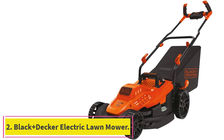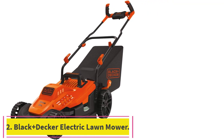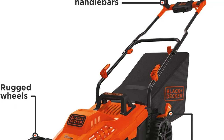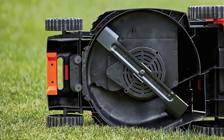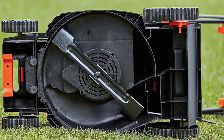Number 2: the Black + Decker Electric Lawn Mower. The Black + Decker 10-Amp Electric Lawn Mower may be the best electric lawn mower in a corded design, offering freedom from both gas engines and batteries that die before you finish mowing. While a cord may be limiting, for those with smaller areas to mow, this durable little mower is a great choice.